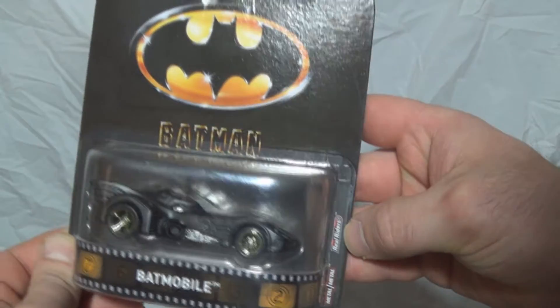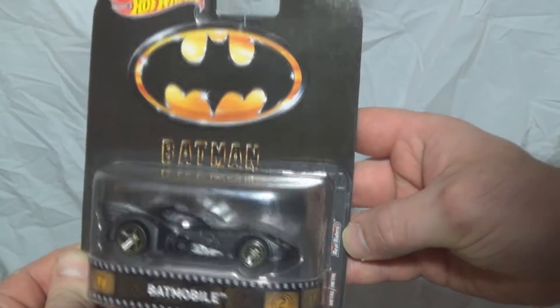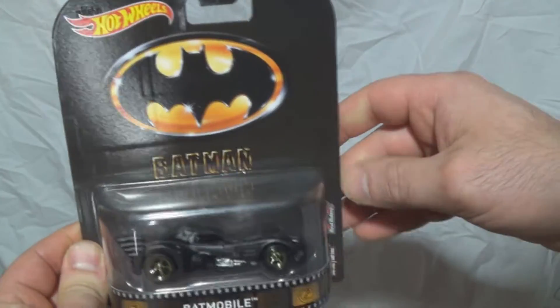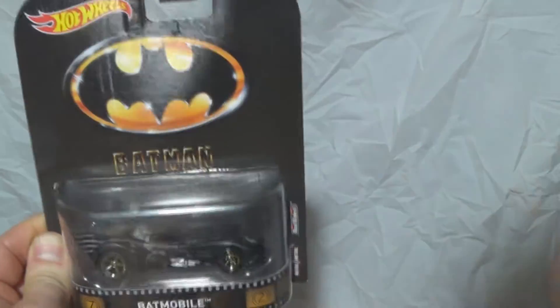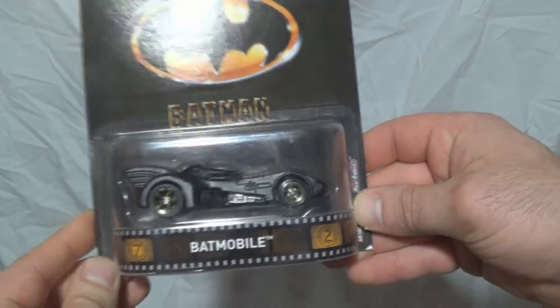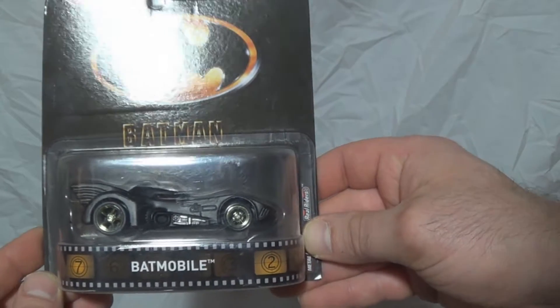This is part of the Real Riders Hot Wheels line, called Metal Metal. Hot Wheels can make an awesome car — these are usually around five or six dollars.